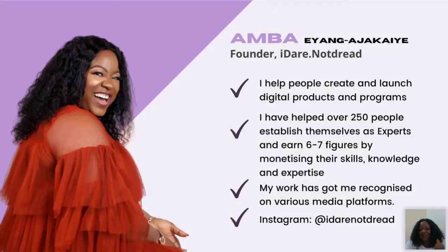My name is Amber Ayanga-Jakai, founder of Ideno Dread. You can find me on Instagram, Facebook, and YouTube at Ideno Dread. What I do is help people create and launch digital products and programs so they can reach more people, make more impact, and earn more money. I went into digital products specifically in 2019, and e-books are one of my favorite topics to teach.